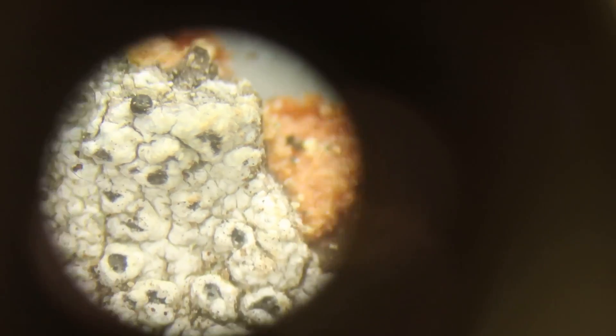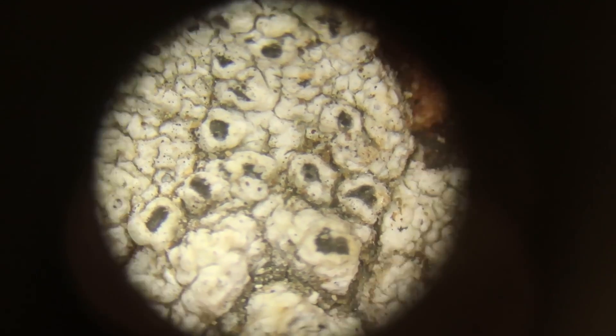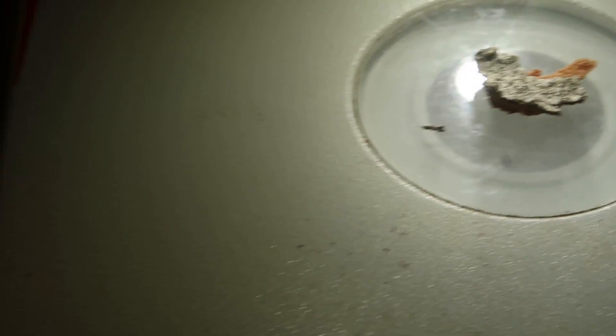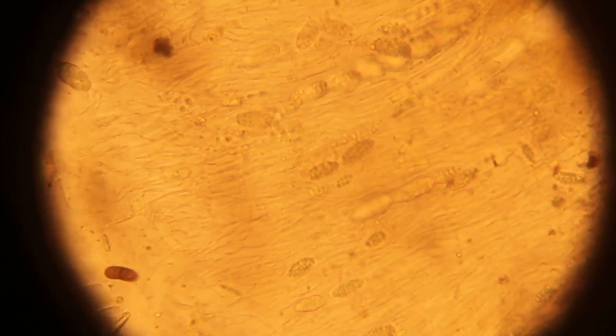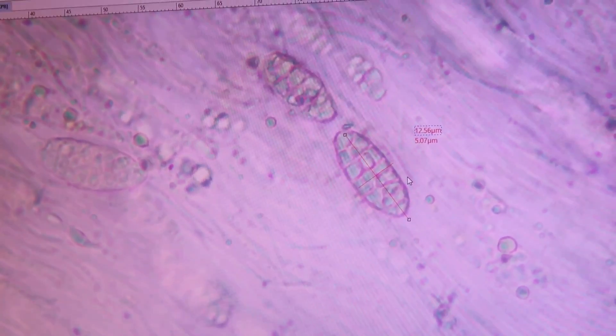There is an infinite complexity in life — at the scale of a lichen, at the scale of a human, at the scale of a forest, at the scale of the universe at large, at all scales. And it's unfathomable, but beautiful.